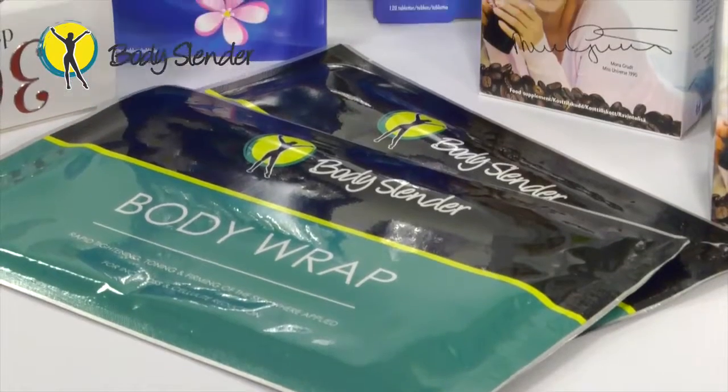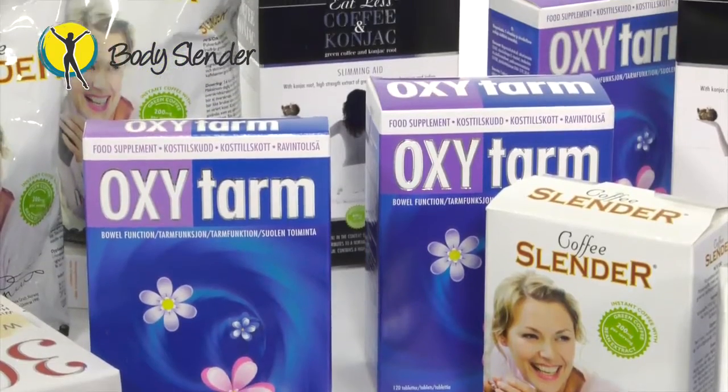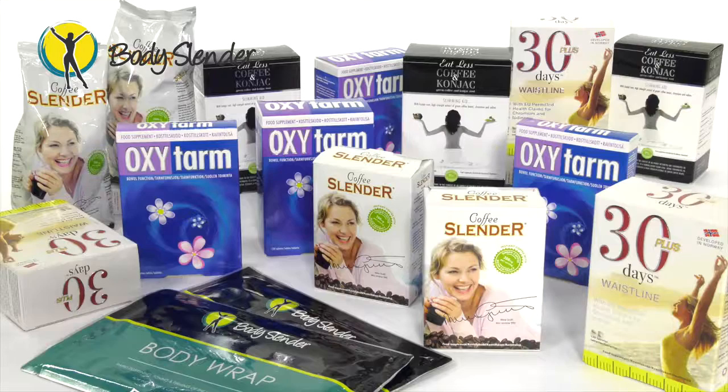You can see we have formulated quite an incredible package using products that are hugely successful worldwide, selling millions of units in their own right. Combining them all into this great value-for-money 30-Day Slender Programme, you too can gain maximum results at a cost that is affordable to all. We believe this huge discount offers the most cost-efficient programme of its kind in the weight management market. For additional information on each product, simply visit the individual product pages on the website and watch the corresponding video. Enjoy the programme and be sure to share with us your success stories and before and after pictures. Your success is the reason this programme exists, so we look forward to hearing from you soon.